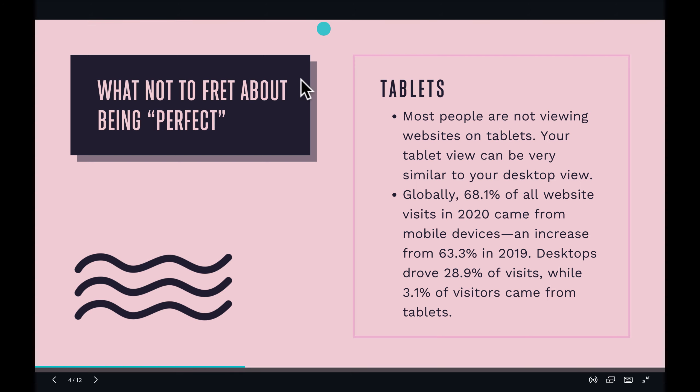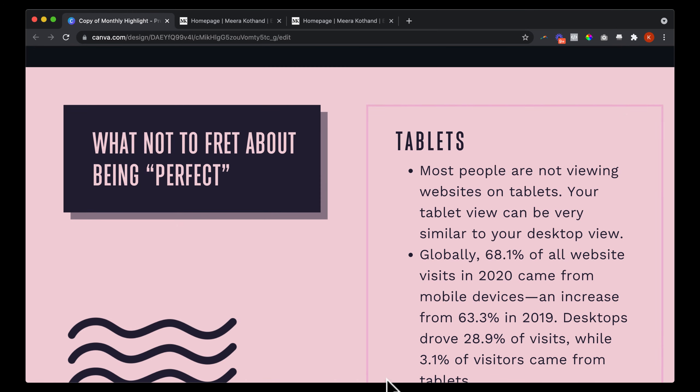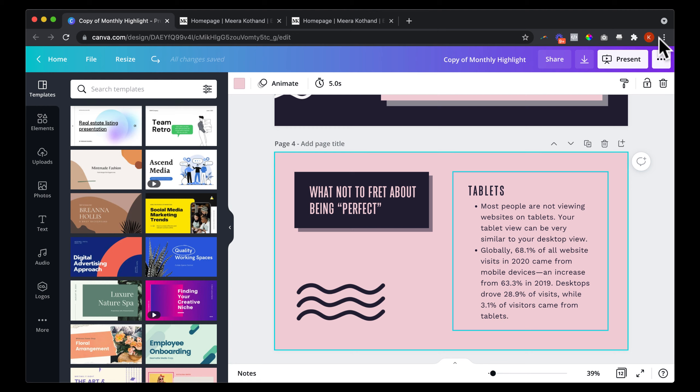A lot of people are also looking on desktop. One thing to note: if you have a product being purchased — like a course or coaching program — most people are going to make purchases on a desktop device. A lot of times people will be introduced to your product on their phone, like via a Facebook ad, but if it's a high-ticket product — more than a hundred dollars — they're likely going to their computers to buy it. So optimize for both, but that's a fun fact about purchasing habits.